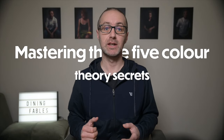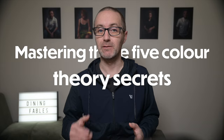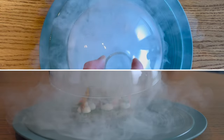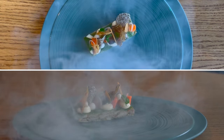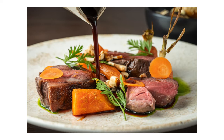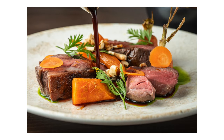Mastering these five colour theory secrets can be the difference between a forgettable meal and an unforgettable dining experience. The colours on your plate do more than just look pretty — they actually play a big role in how we experience food. When your dish is colourful, it doesn't just catch the eye, it can make the food taste even better. It's about psychology. For example, bright and varied colours signal freshness and flavour, making our brains anticipate a delicious meal.